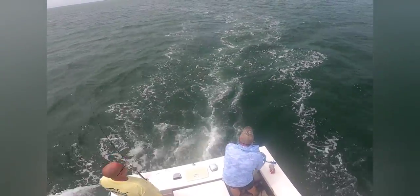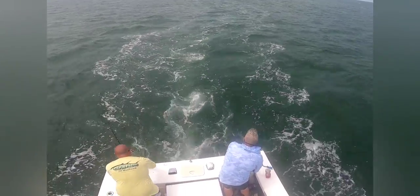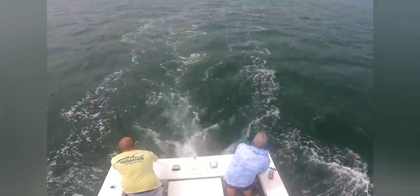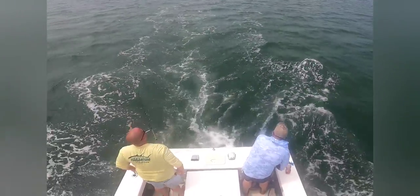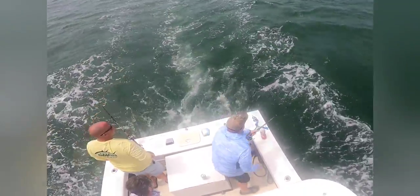When you're trolling for Spanish mackerel, make sure you don't slow the boat to a stop. If you do, you'll take the tension off the hook in their mouth and 99 percent of the time it will just shake right off. You always want to keep the boat in gear and keep it moving.